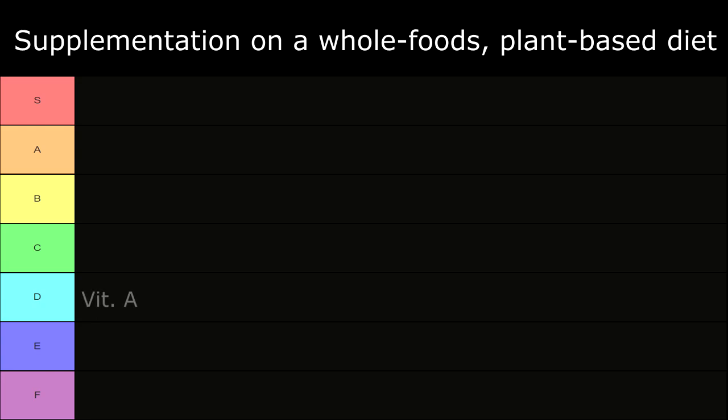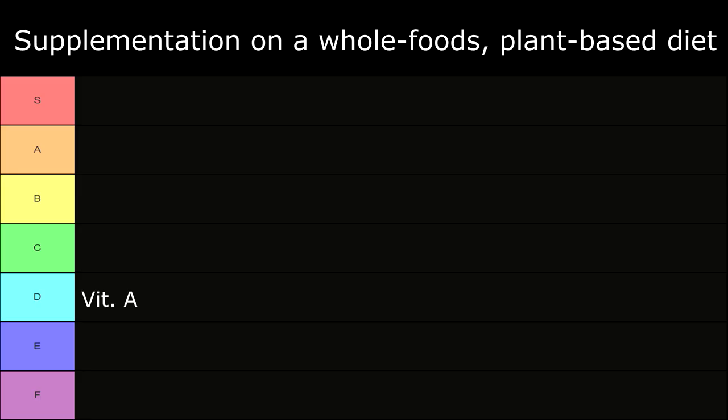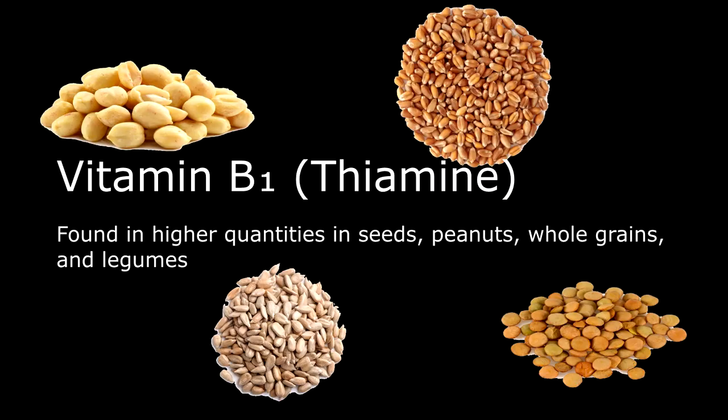In D tier: Vitamin A — beta carotene is abundant in sweet potatoes, carrots, kale, pumpkin, and spinach. Cooking these increases the bioavailability of beta carotene. Beta carotene converts to retinol; these are considered vitamin A derivatives. In C tier: Vitamin B1, also known as thiamine, found in higher quantities in seeds, peanuts, whole grains, and legumes.